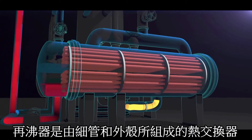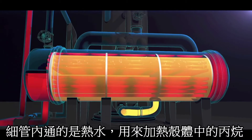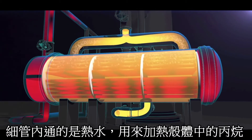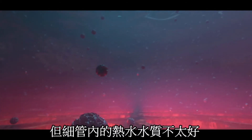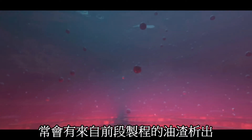The reboilers are shell and tube heat exchangers. Hot water flows through the tubes, heating and vaporizing propane that flows through the shell and back to the propylene fractionator. The water that flows through the tubes contains a small amount of oily tar, which condenses into the water earlier in the process.